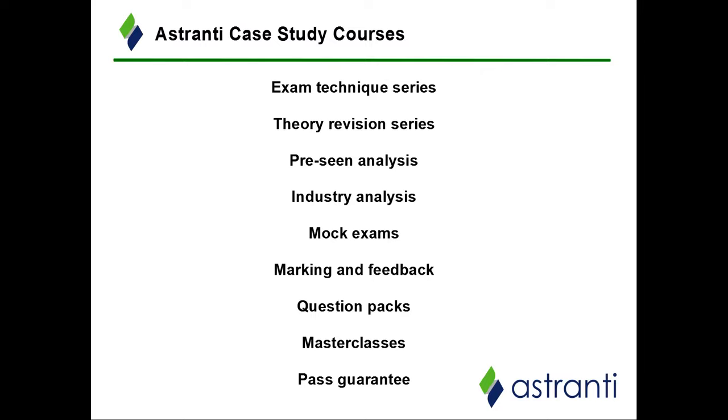The penultimate product is our master classes — held by expert tutors twice every exam sitting, covering all key aspects you need to know, from particular theories to analyses of the pre-seen and tips and tricks for the exam. And finally, such is our confidence in the quality of our product that if you purchase a full course and unfortunately do not pass your exam, we offer a pass guarantee — meaning you'll receive the materials for the next exam sitting free of charge. Thank you very much for listening, and best of luck in your exam from everyone at Astranti.